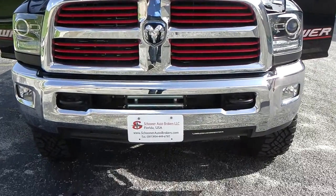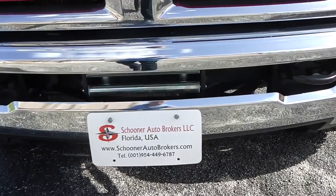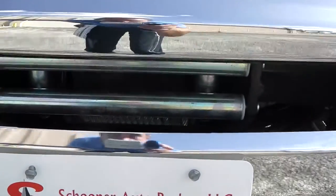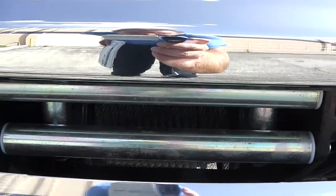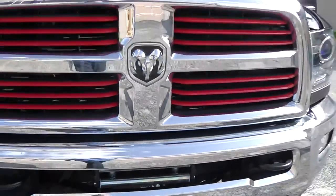Very impressive grille. Bumper bars. Inside you see an electric winch, able to pull 12,000 pounds.